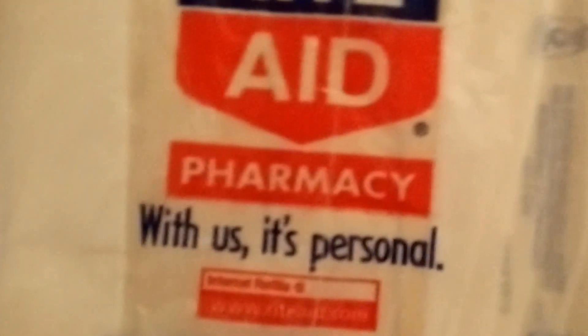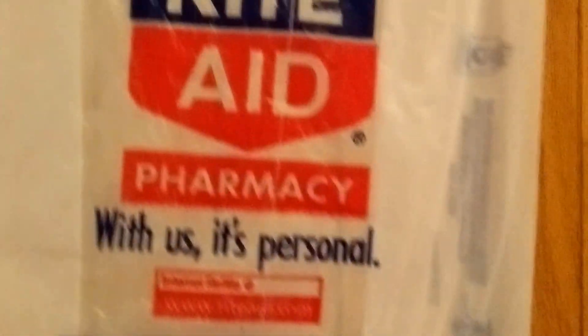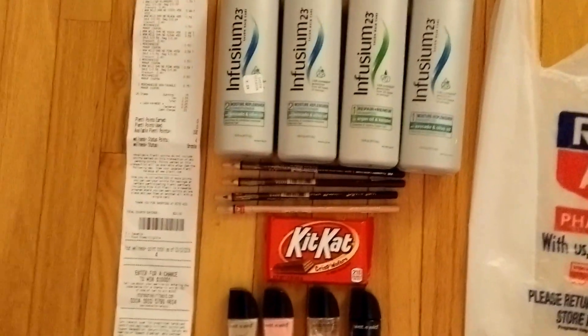Hi everyone, it's Just Ideas, and today I have a really quick haul from Rite Aid. My total was not zero, but it was still a really good deal because I got a lot of items free before tax.